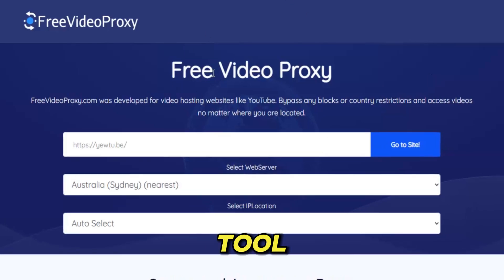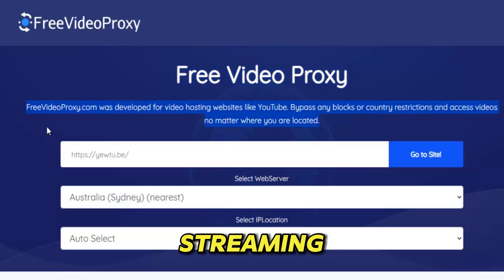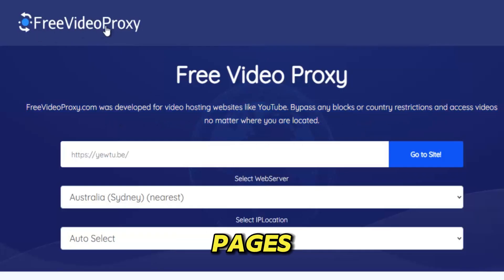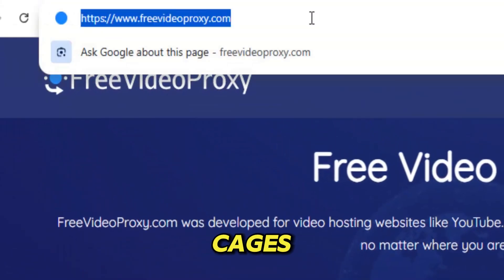Video Proxy isn't just a tool, it's a hidden doorway to the real internet — the version that companies, schools, and governments try every day to keep out of your reach. In a world where streaming platforms decide what you can watch based on your location, where school networks block every website except homework pages, and where workplace firewalls keep you trapped inside digital cages, Video Proxy rises like a silent freedom fighter.